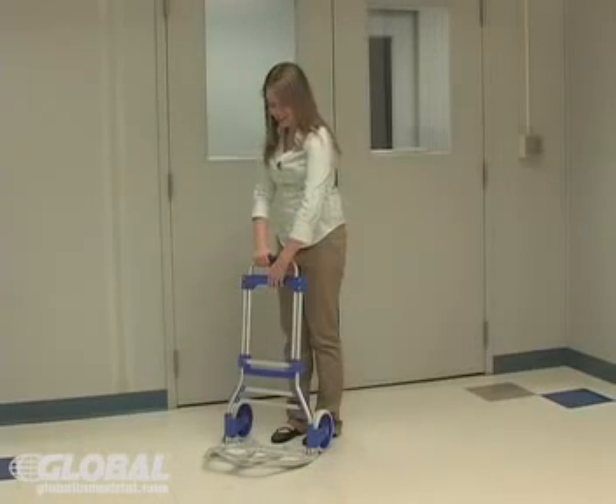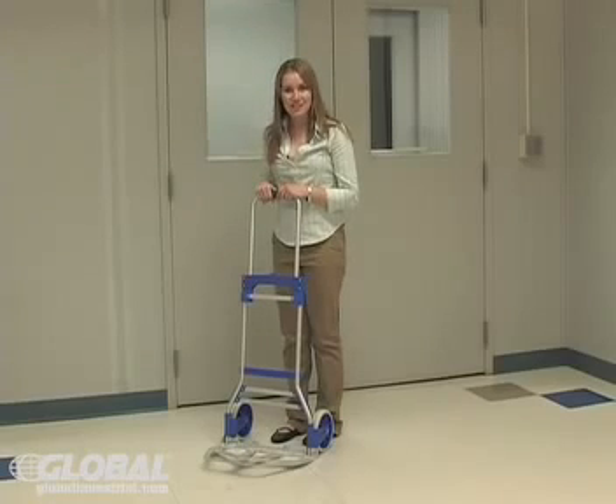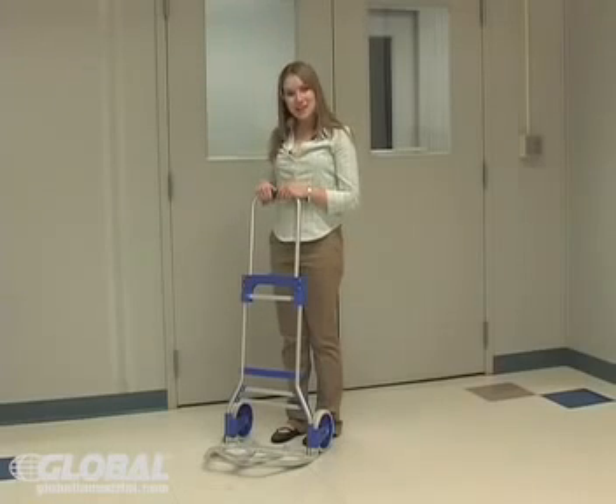Folding hand carts. They can go anywhere, get the job done quicker, help move packages faster, and make you more efficient and productive.